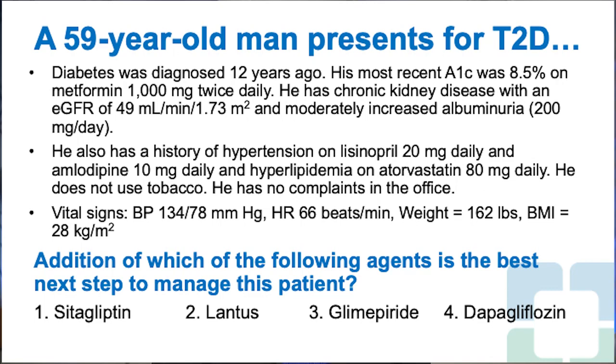Addition of which of the following agents is the best next step? 1. Sitagliptin. 2. Lantus insulin. 3. Glimepiride. 4. Dapagliflozin. The correct answer is 4 — dapagliflozin.